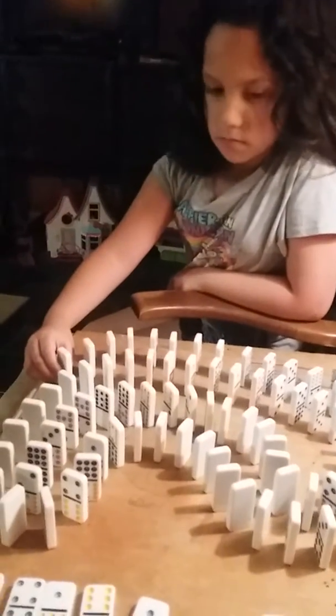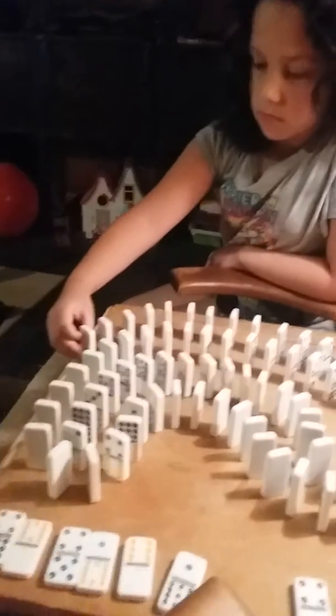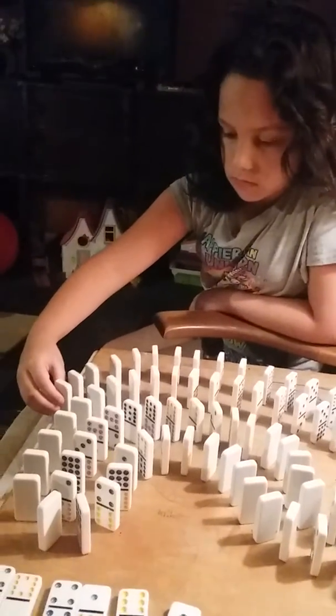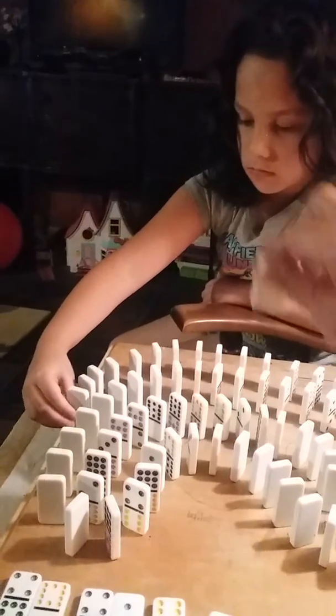Think you can do it without knocking them down? You're doing a good job so far. We almost used all the dominoes up. It's the best you've done yet. Wow, you're getting close to the edge. Think you can handle it?